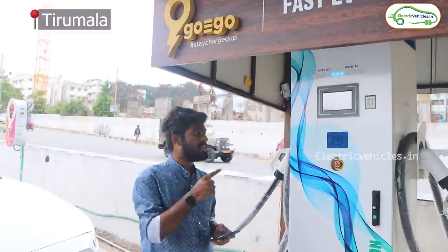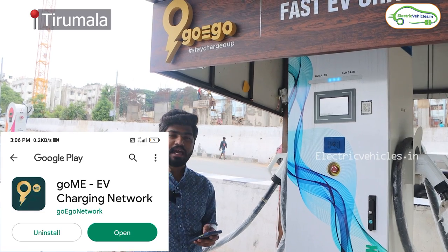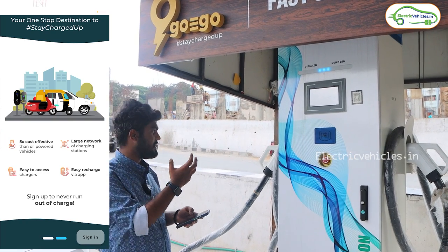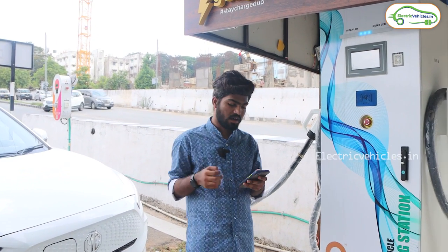To access this charging station at Tirumala, you need to download an app called Go-ME EV Charging Station. I downloaded the app, signed in, and deposited 350 rupees. Now let's test the charging station — let's connect one of the guns to our MG ZS EV and see if it can charge the car.